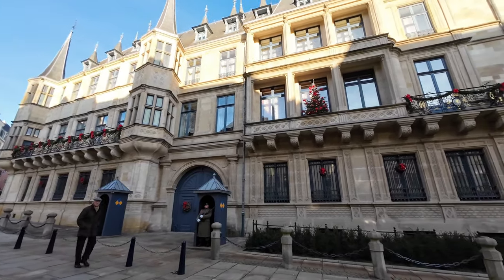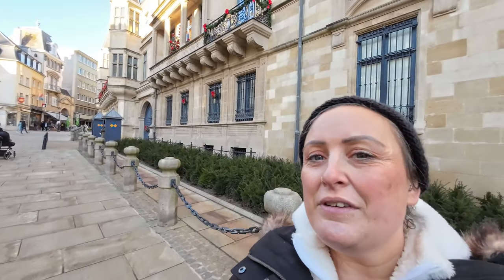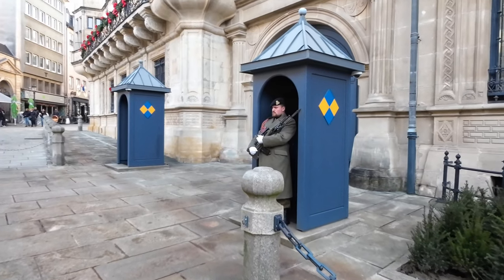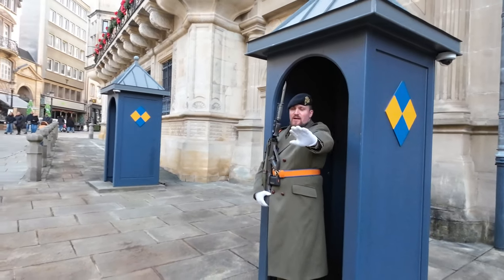What we know about this place is that it is the residence of the Grand Duke of Luxembourg — so maybe he's in there right now. There aren't any tours at the moment, but there are palace tours during the summer months. We're just having a little look around the outside. I got a bit too close to the guard and he told me to go back!